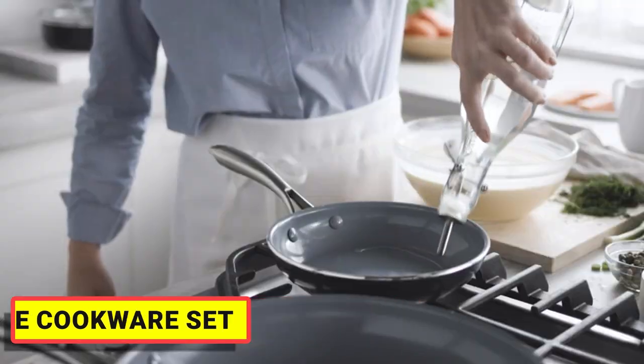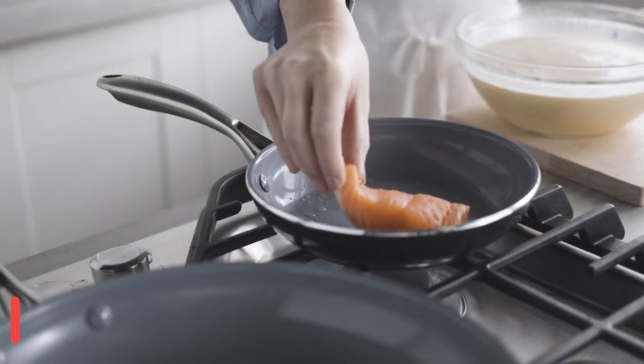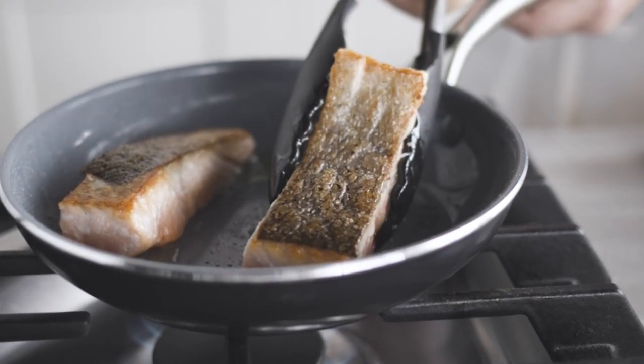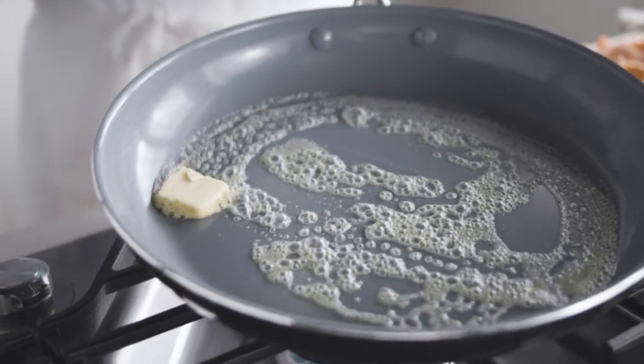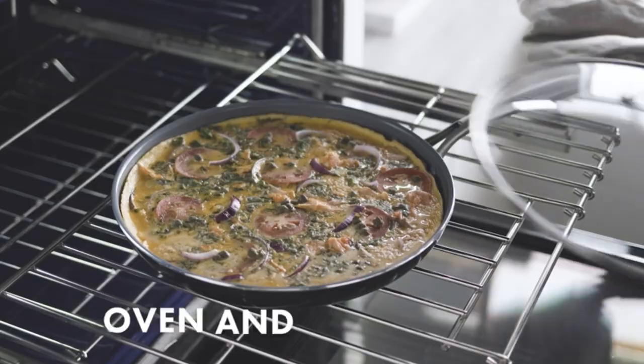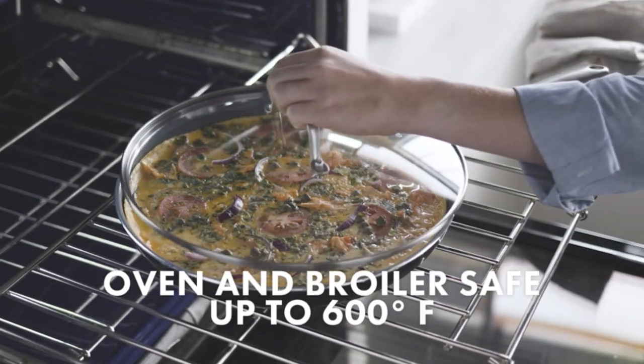These pans are finished with a healthy ceramic non-stick coating for unparalleled performance and effortless cleanup. The perfect fried egg, crispy shrimp, mouth-watering seared meat, or a homemade pan pizza — everything's easy to transfer with the drip-free pouring rims.